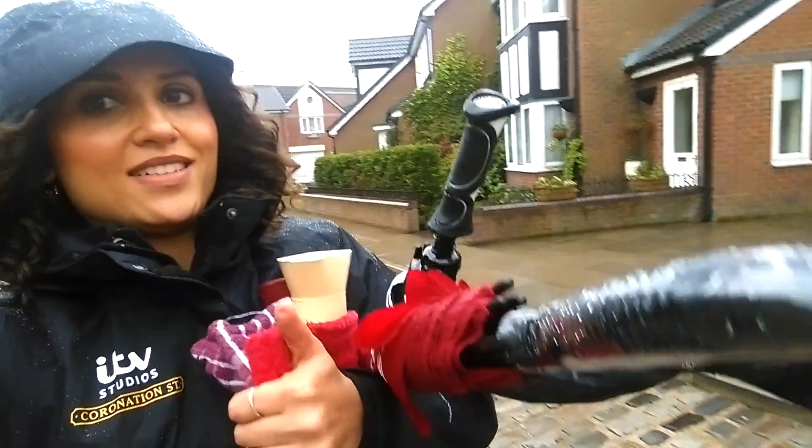And then a costume assistant, which is what I do, would go on to set and do any tweaks, changes, making sure that they're in the right costumes. I'm just rushing on to set now because we've moved out onto the street and it's raining. I've got my hot water bottles and my umbrellas.